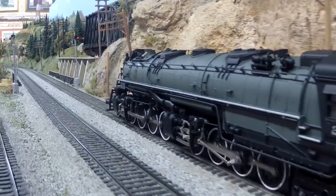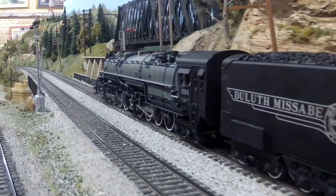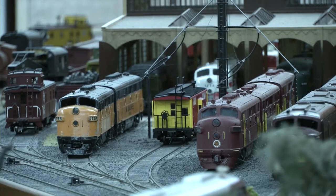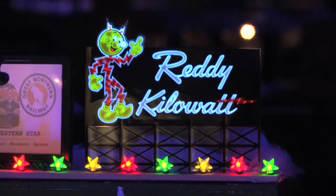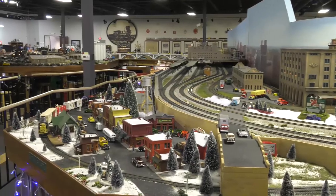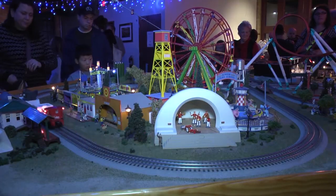The museum is a non-profit organization with the goal of entertainment and education, preserving Minnesota Railroad history of the 1930s, 40s, and 50s. Whether or not you're a model train hobbyist, the Twin City Model Railroad Museum is just one of those must-see local gems.